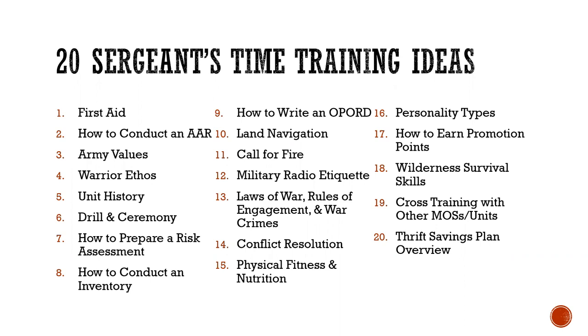Physical fitness and nutrition is a great topic — maybe you're a personal trainer, in great shape, or a certified nutritionist, or you could bring in someone who is qualified. The different personality types is also great. How to earn promotion points is something every young soldier should learn. Wilderness survival skills are a great skill for everybody. Cross-training with other MOSs and units — for example, the maintenance section could send soldiers to supply and vice versa. Finally, the Thrift Savings Plan overview is another great idea for sergeant's time.